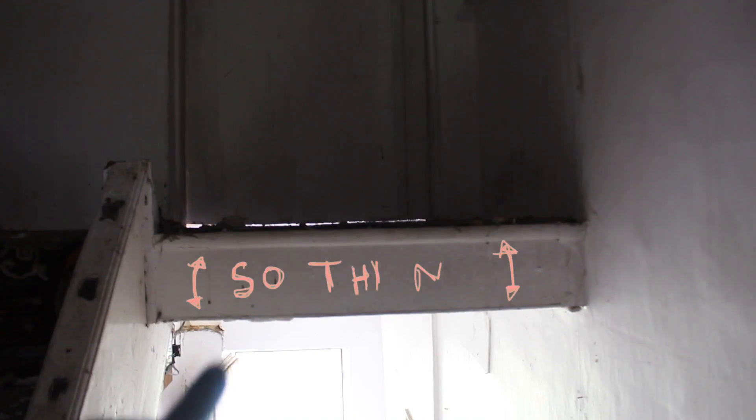I can already feel my heart rate elevated. Look how thin that is — look at that, that's the floor. That is the floor.